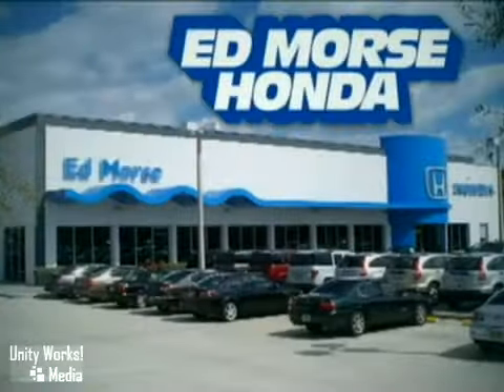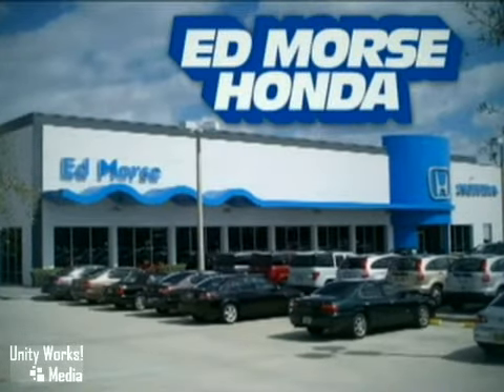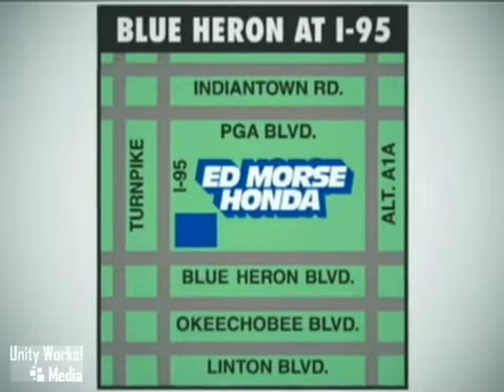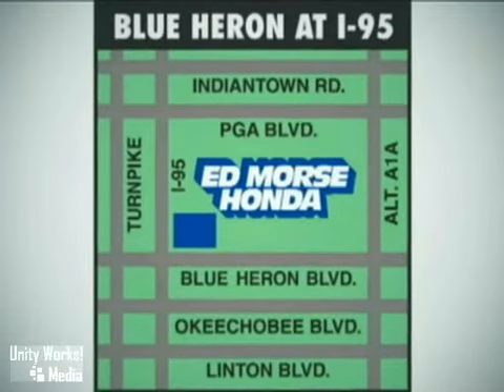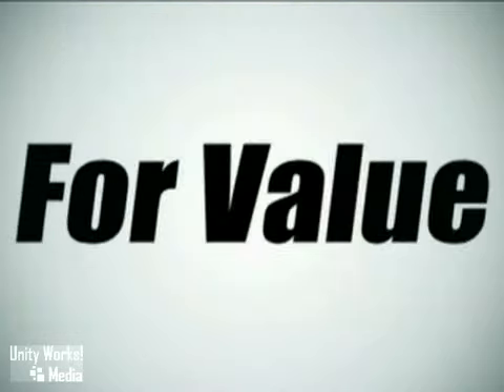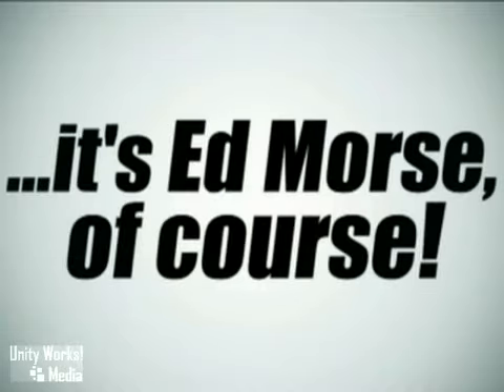But savings this big won't last long. Come visit Edmor's Honda today. We're conveniently located just east of I-95 on Blue Heron Boulevard. Visit our website at edmorsehonda.com or call us today at 1-800-767-6107. For value and service, it's Edmor's, of course.